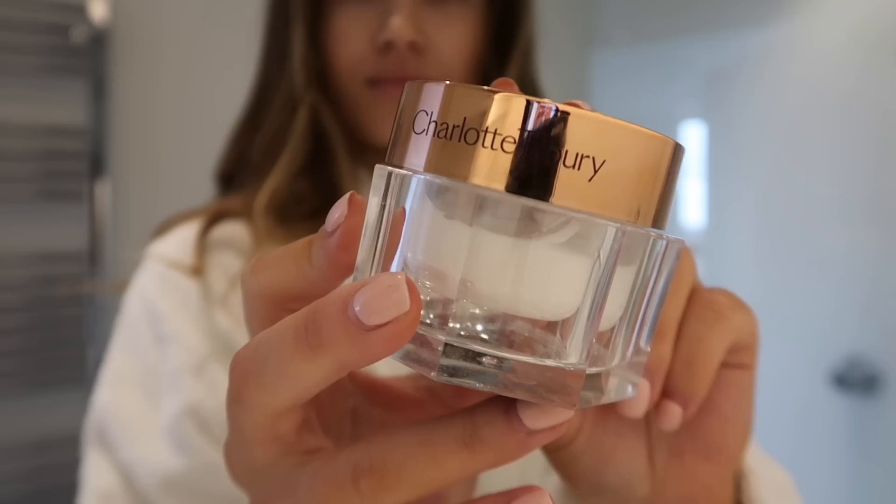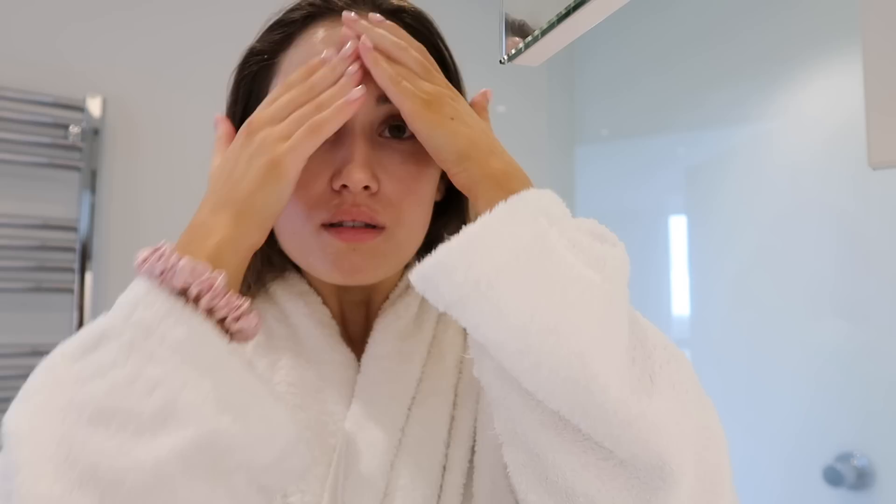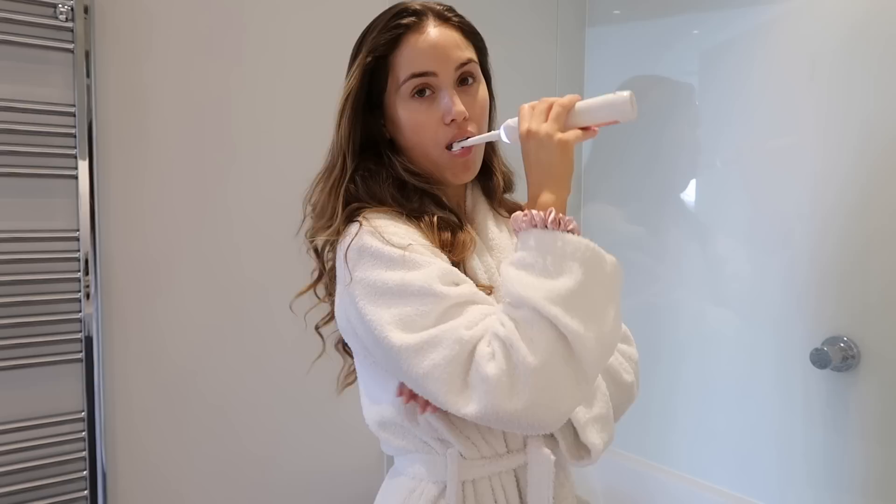On to my morning skincare routine! I start with the Elemis Balancing Toner, then for moisturiser I use the Charlotte Tilbury Magic Cream — I always rave about this, it just makes your skin feel so soft. I then gently apply the Kiehl's Creamy Eye Treatment, which is so nourishing — even if you don't have bags under your eyes, it's better to prevent rather than correct. Finally, I use the Utan CBD Tanning Water, which gives you a nice healthy glow to the face.